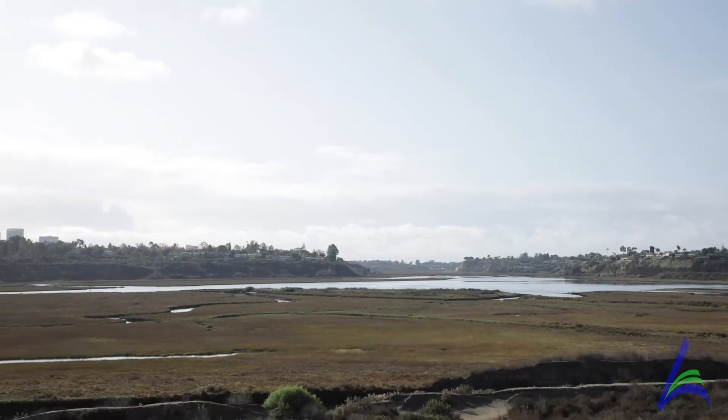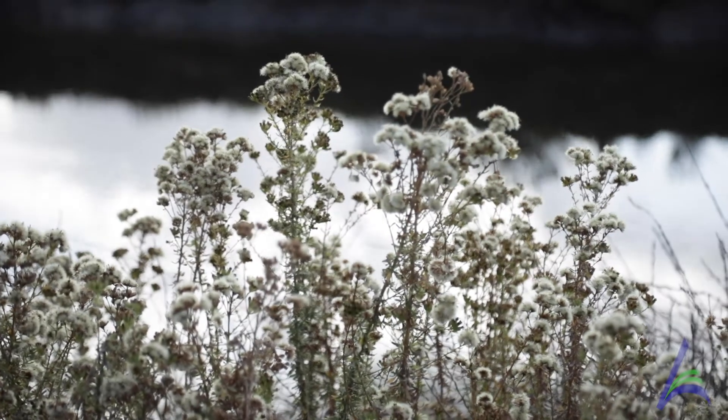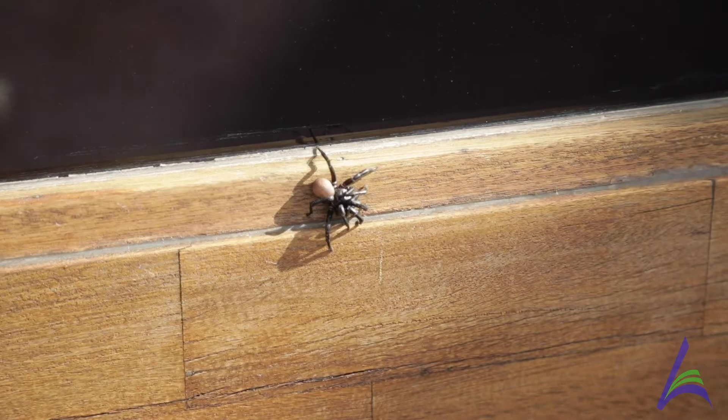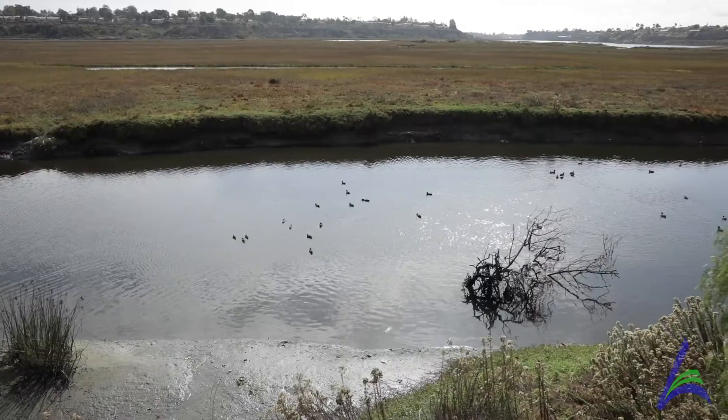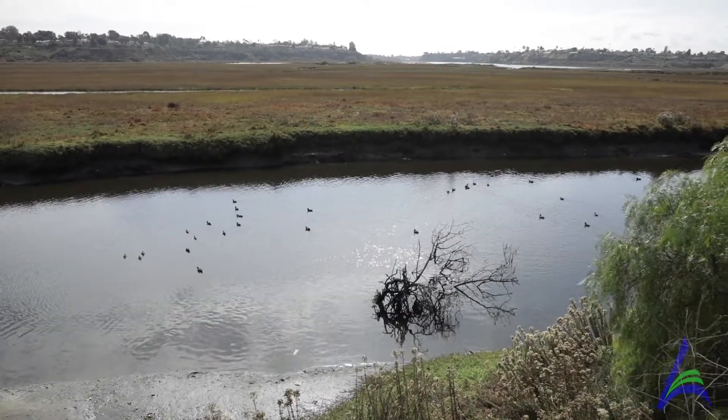Here at the Upper Newport Bay, it's a wildlife sanctuary. It's protected, so it's great for the kids to come here. They can see a lot of different types of wildlife here. There's a lot of variety. Migratory birds come through here, so it's a great place for them to come out and really experience that.